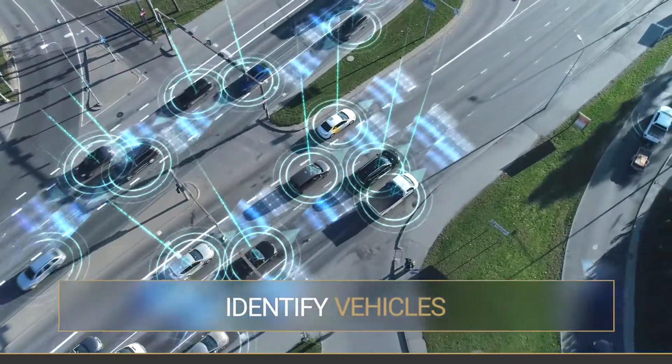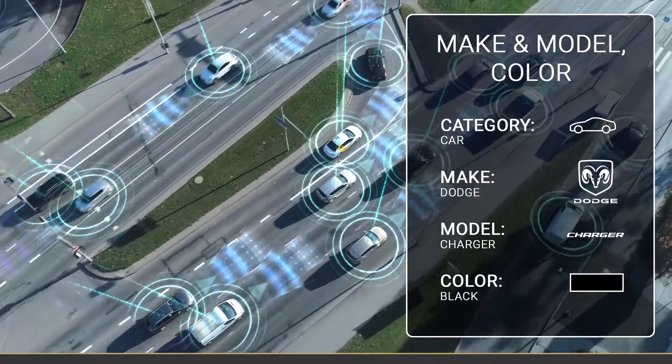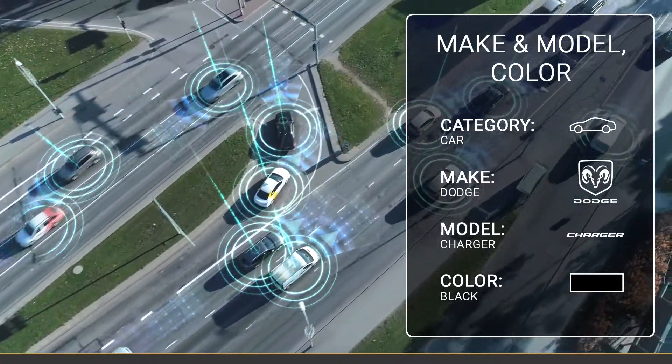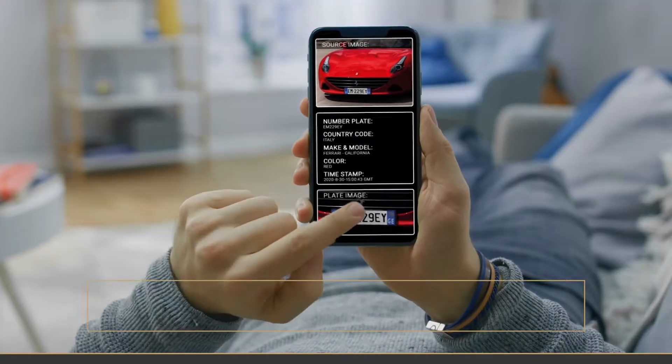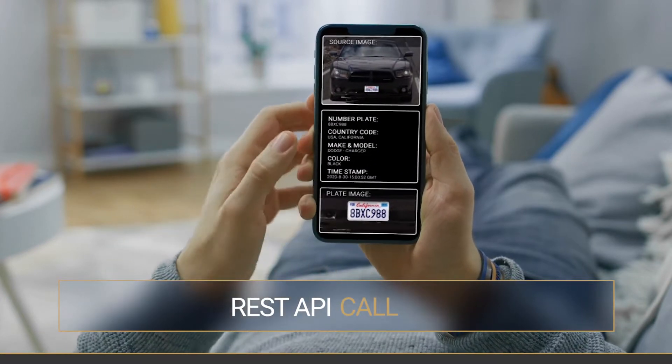Besides ANPR, our app also gives you vehicle make, model, and color recognition. Information available through a simple REST API call. You can even transfer that data to your mobile app.